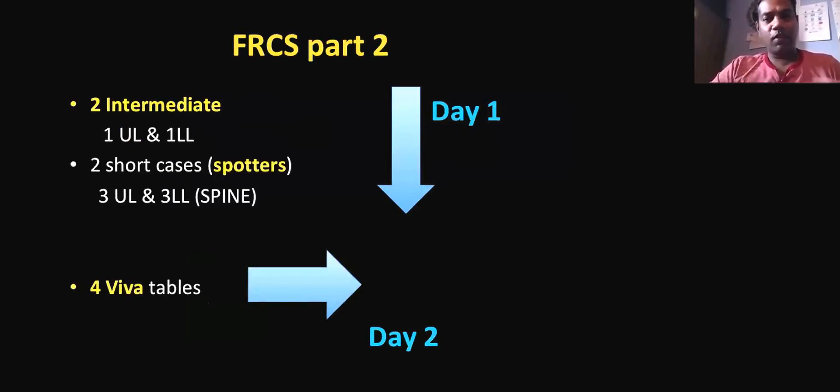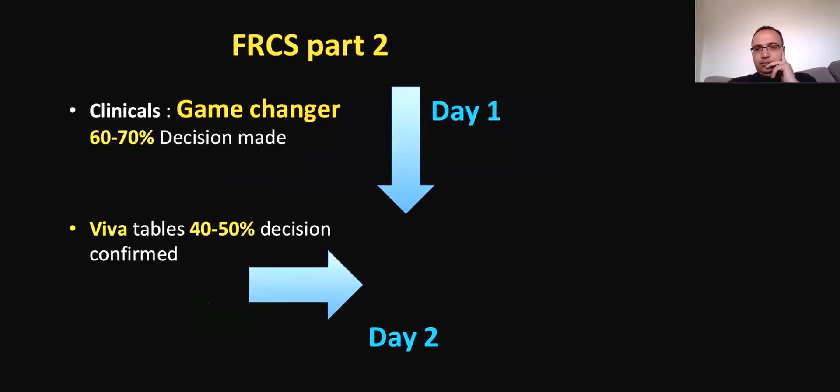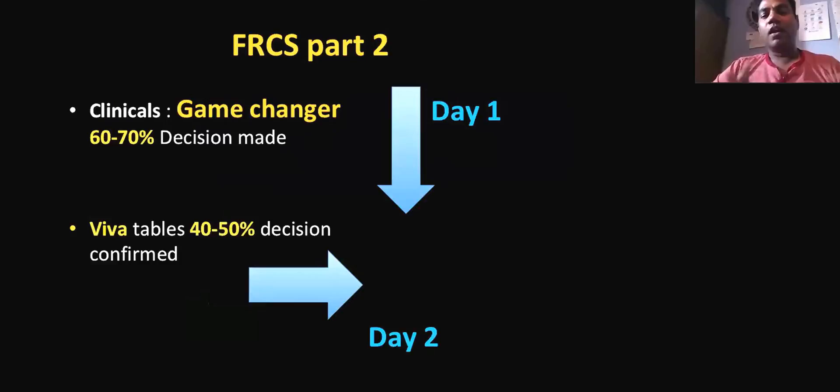I'm not going to bore you with day one and day two. These exams are of two days: intermediate and short cases, clinicals, and four viva tables on day two. The main thing — the game changer — is day one. 60 to 70% of your results, the decision is made on day one. Day one is very, very important. Day two can confirm the decision taken on day one, and you can change a bit if you do very well in your viva.